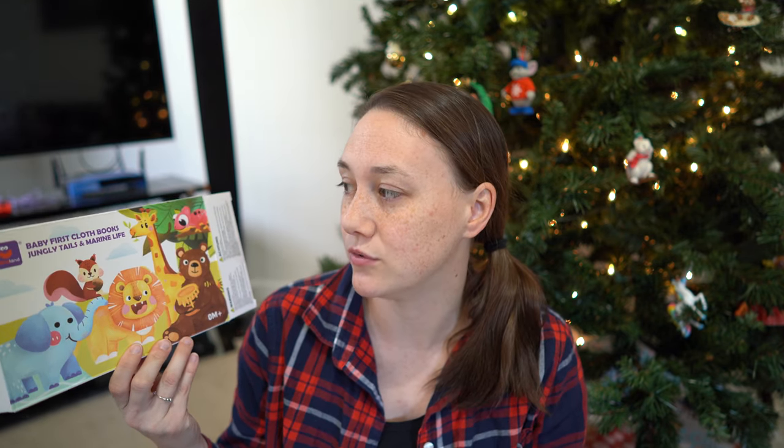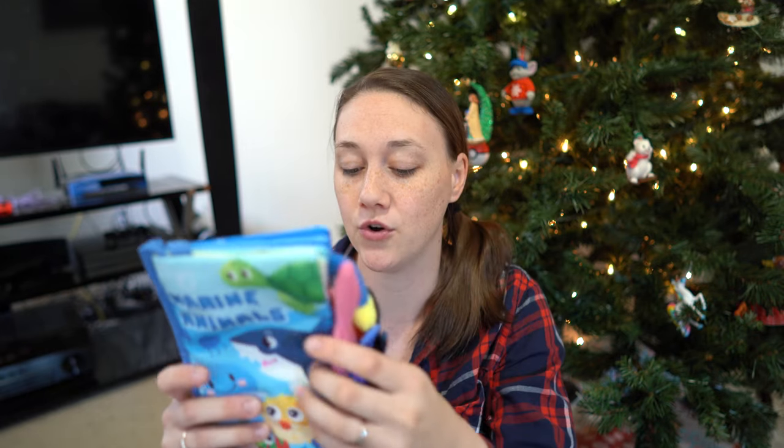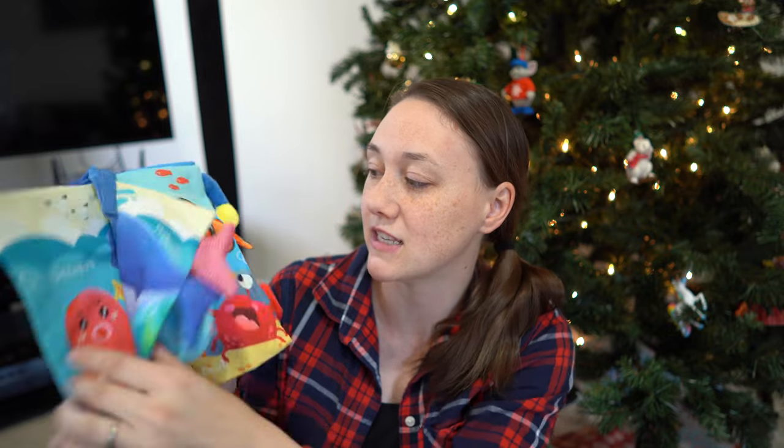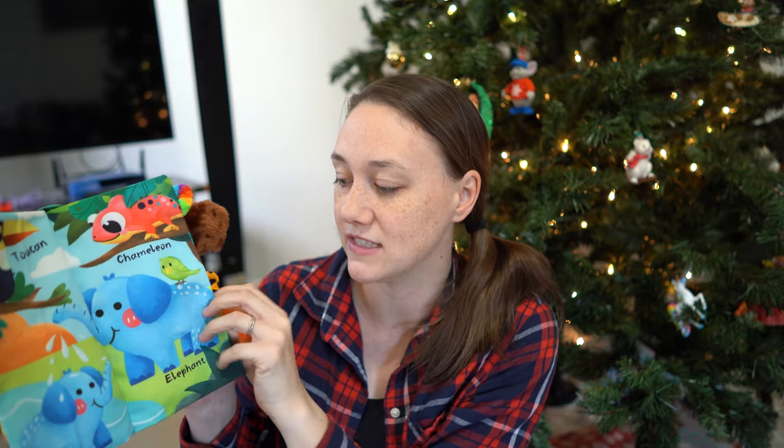I'm going to start with the youngest, who will be about eight months old at Christmas. I usually ask parents if they have an Amazon wish list so I don't get duplicates. She asked for these really cute baby first cloth books — I have something similar and two of my children have loved them. This one is marine animals with crinkly tails, and the other one is Jungle Tails, which goes through each animal with a little tail on the side. I paid $17.99 for these.